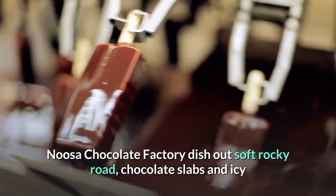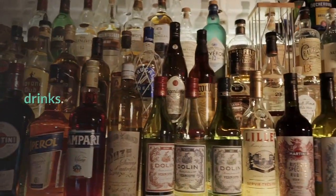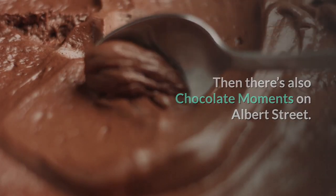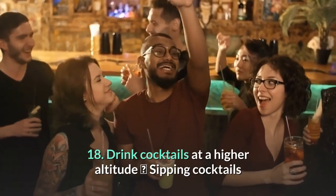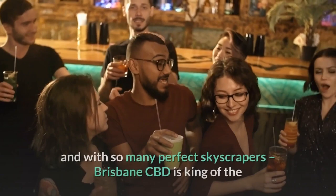17. Satisfy the chocolate craving. If you want to beat that 3pm hankering for sugar, Noosa Chocolate Factory dishes out soft rocky road, chocolate slabs and icy drinks. There's also Chocolate Moments on Albert Street.